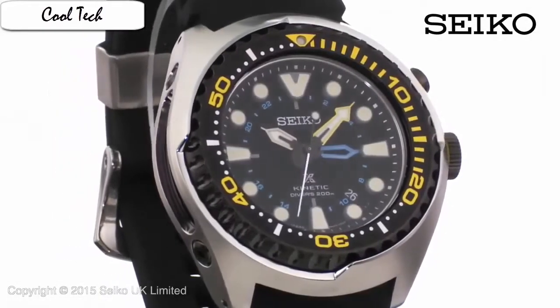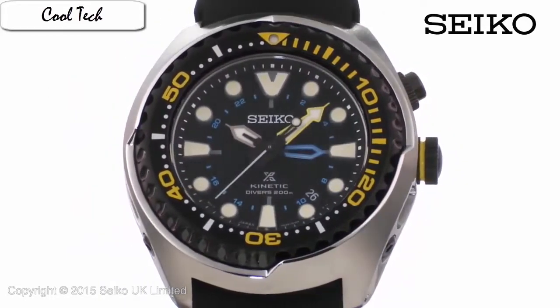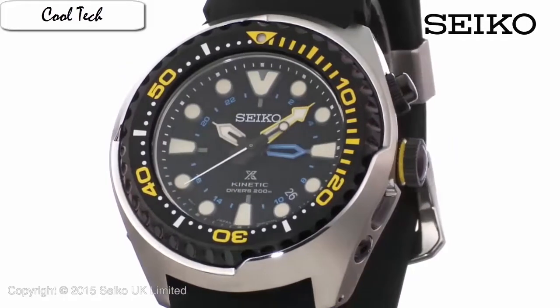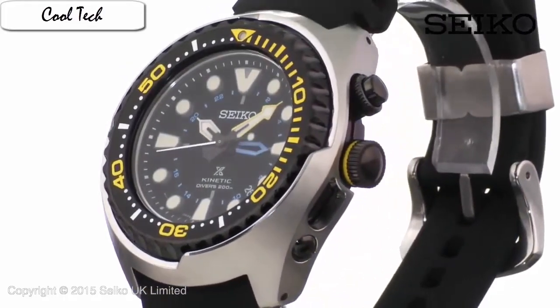The highly functional diver is designed with a silver-toned stainless steel case and bracelet, with a black one-way rotating elapsed time bezel. Finished with a bold black dial, luminous hands and markers with gold-toned accents and a date calendar. This type complements both your work and weekend wear.